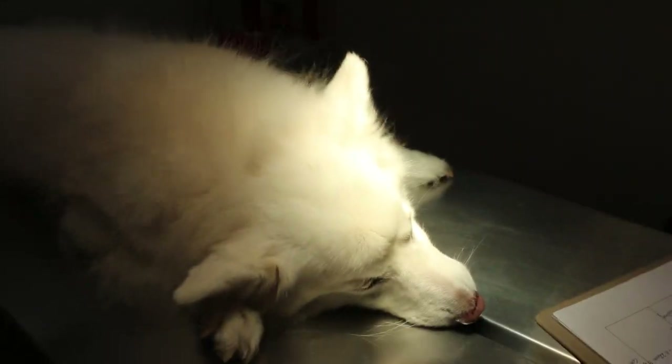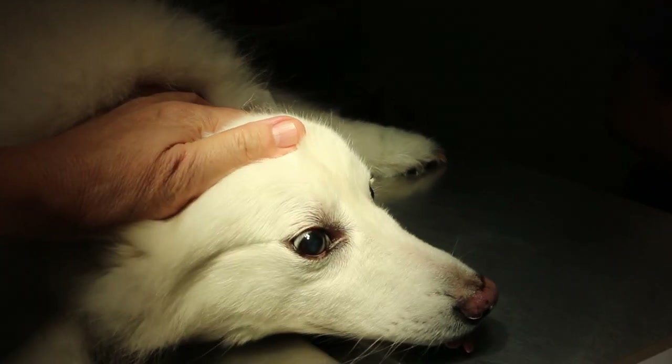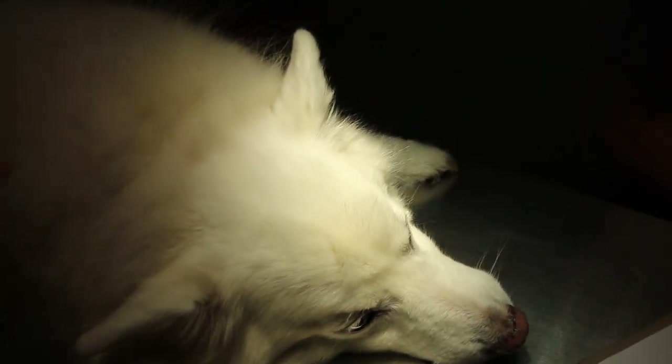June 22, 2018. This is a spitz, female, 10 years old. She comes yearly for check-up and vaccination.